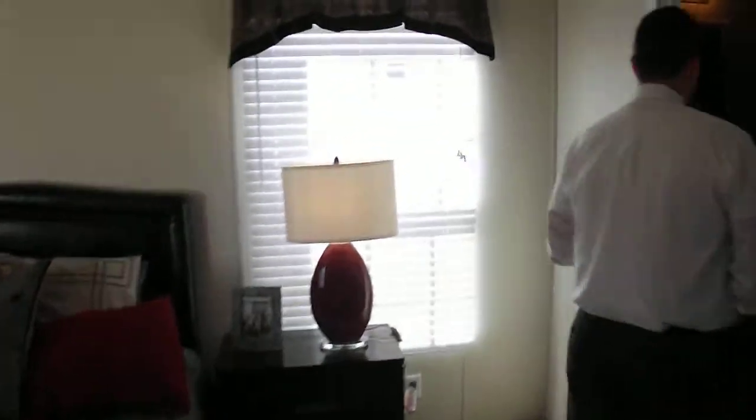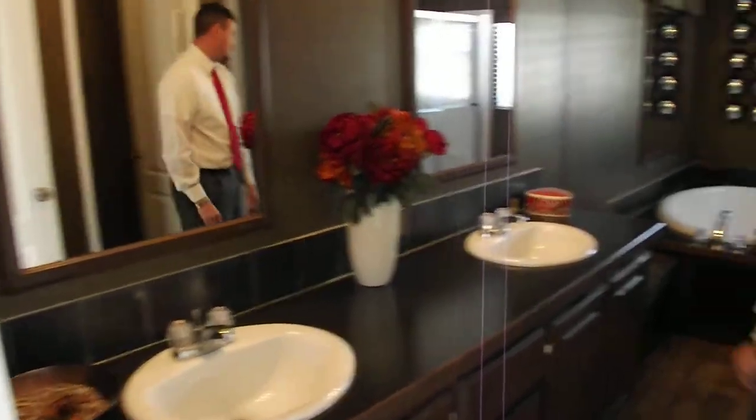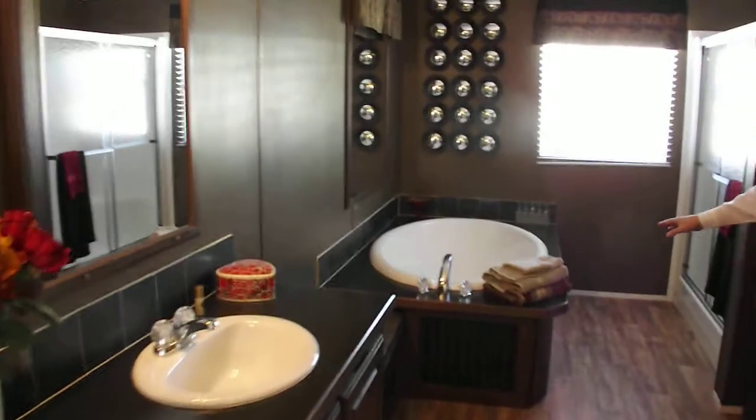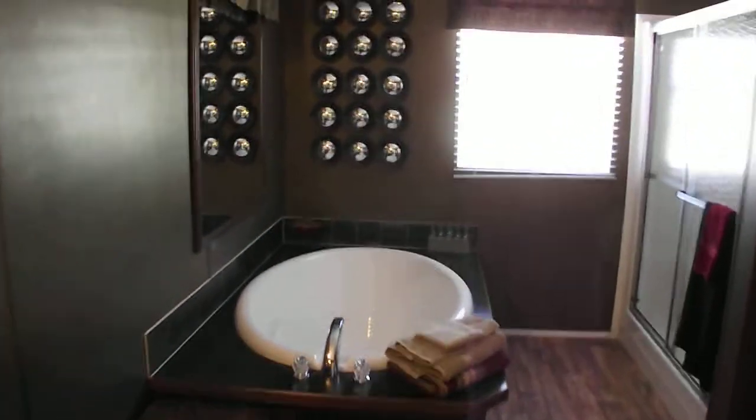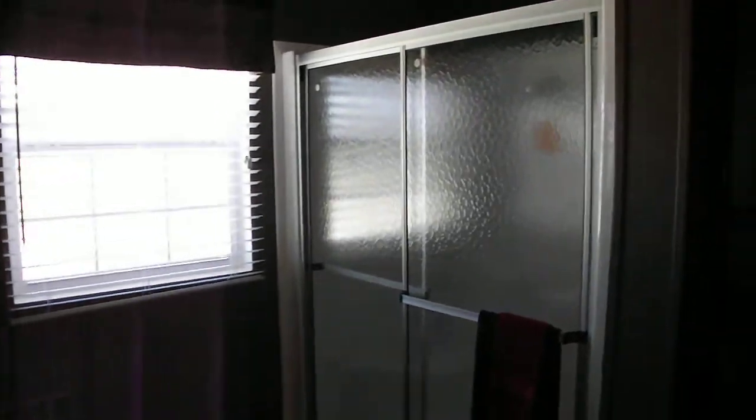You'll come on through to the huge master bathroom. You've got his and her sinks, lavatories equipped with flowing faucets. You've got a huge soaker tub, stand-up shower, and linen cabinets here. As you come through, you've got a massive walk-in closet — big enough for the diva in any family.